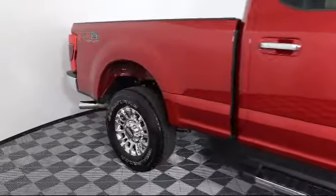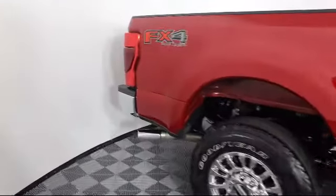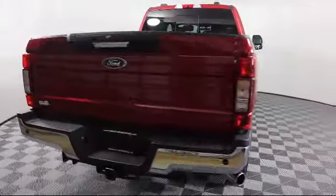It also features chrome bumpers, privacy glass, keyless entry, and has less than 45,000 miles on the odometer.